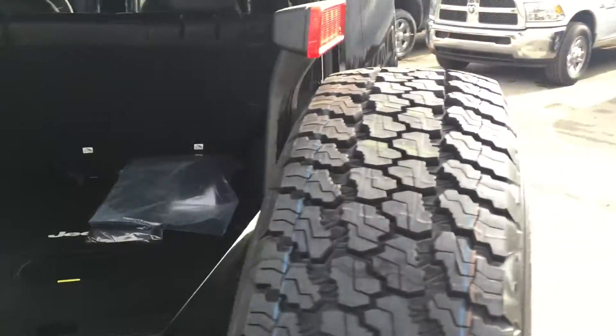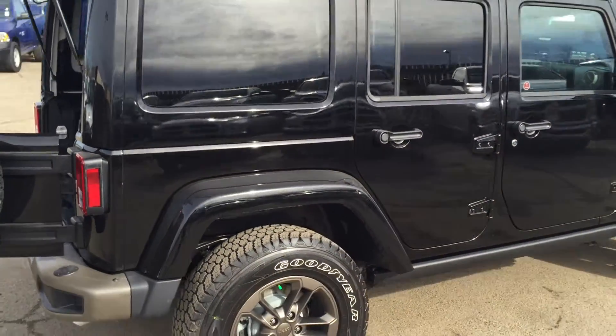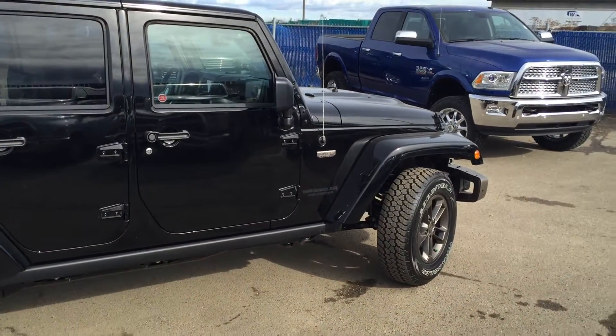If you happen to have any questions about this 2016 75th anniversary edition, Nick, please let me know. It's a gorgeous vehicle — thanks again for your inquiry. Bye bye.